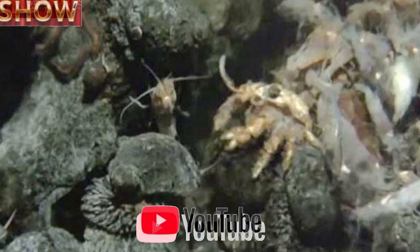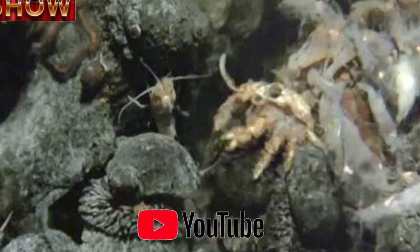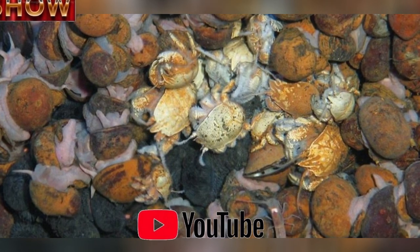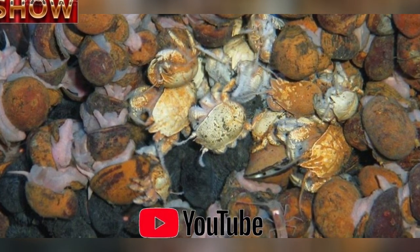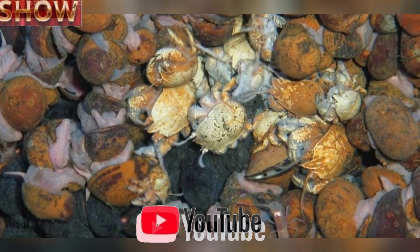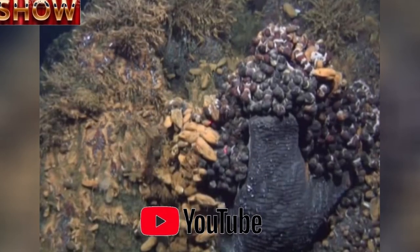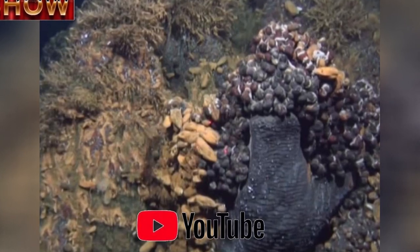Hydrothermal vents were first discovered in 1977. These fissures in the ocean floor spew out fiercely hot, mineral-rich water, yet somehow diverse ecosystems are able to thrive in these hostile conditions. The team from the University of Southampton was particularly interested in events on the Southwest Indian Ridge because this range is linked to the mid-Atlantic Ridge and the central Indian Ridge, where vent life has been well documented. This area is also unusual because it is an ultra-slow spreading ridge, meaning it is less volcanically active than other ridges, with fewer vents that are further apart.